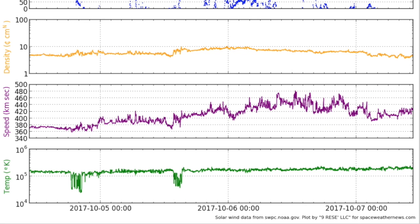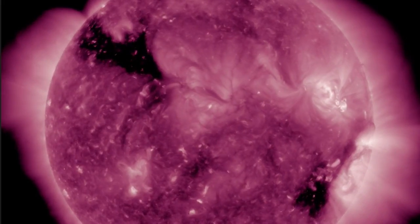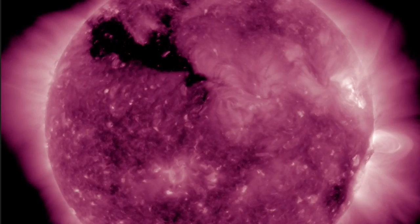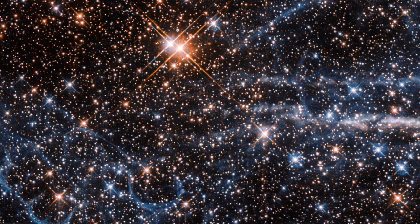Solar wind here — this is definitely the faint edge of the coronal hole stream, and most of it missed us. The signature is there but it is very, very weak. Now we look ahead to the northern opening. Kinetic alpha waves and IMF set a lithospheric watch for earthquakes and volcanoes, elevated for about two days until its particle stream arrives early next week.